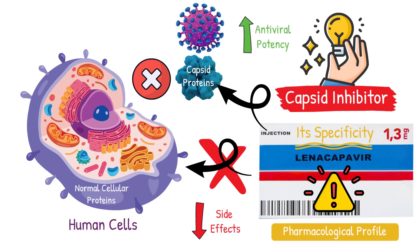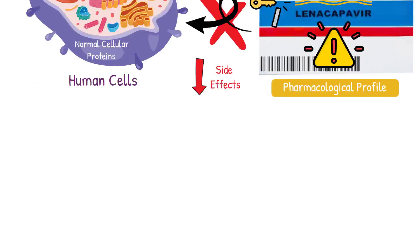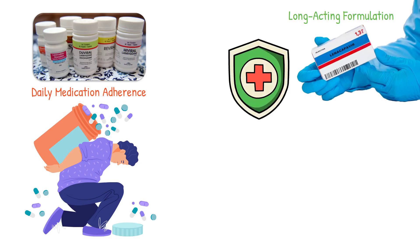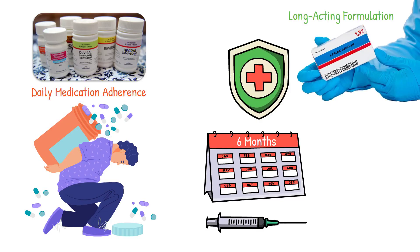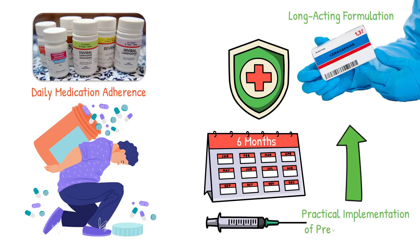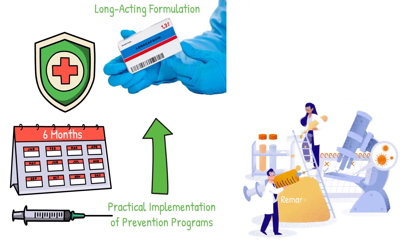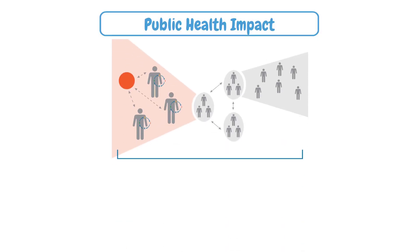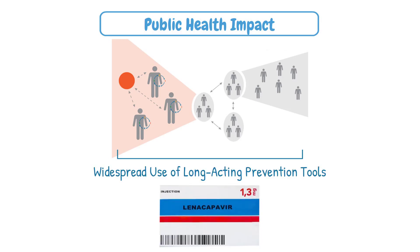This selectivity is crucial for minimizing side effects while maximizing antiviral potency. This pharmacological profile is revolutionary for HIV prevention. Traditional prevention strategies require daily medication adherence, which can be challenging for many people. Lenacapavir's long-acting formulation means that protective drug levels can be maintained for months with a single injection, dramatically improving the practical implementation of prevention programs. Clinical trials have demonstrated remarkable efficacy, with lenacapavir showcasing near-complete protection against HIV infection in high-risk populations. Mathematical modeling suggests that widespread use could significantly impact HIV transmission dynamics at the population level, potentially contributing to epidemic control efforts.